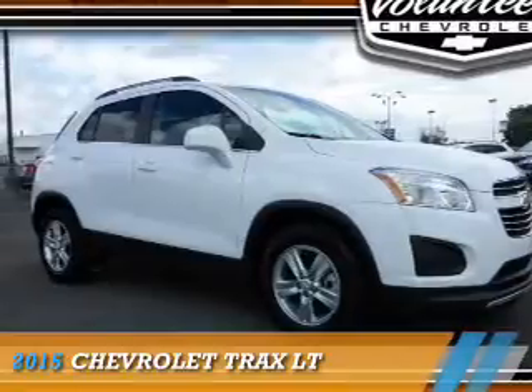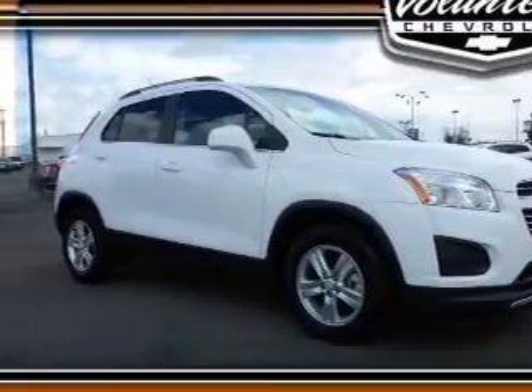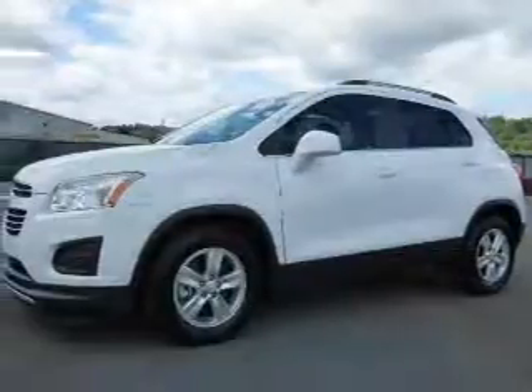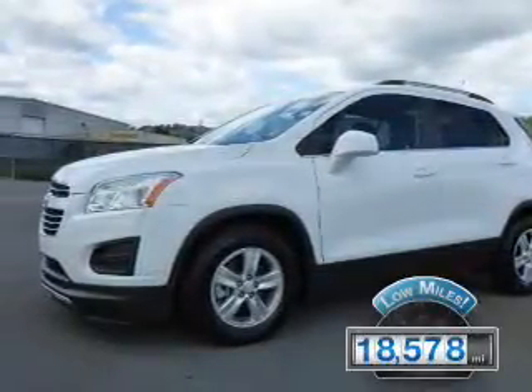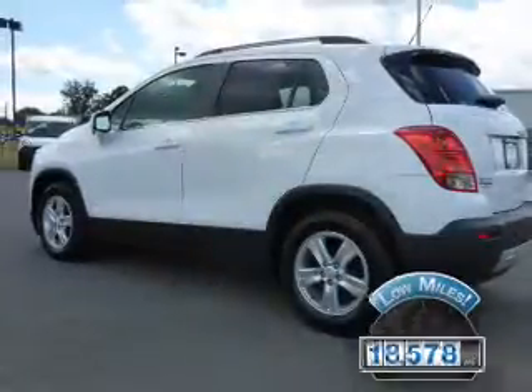This could be the vehicle you're looking for. It's powered by front wheel drive, a 1.4 liter 4-cylinder engine, and a 6-speed automatic transmission. With fewer than 20,000 miles, this vehicle has a long road ahead.